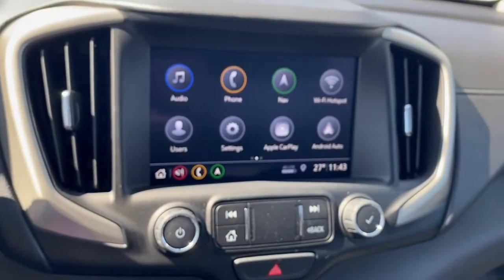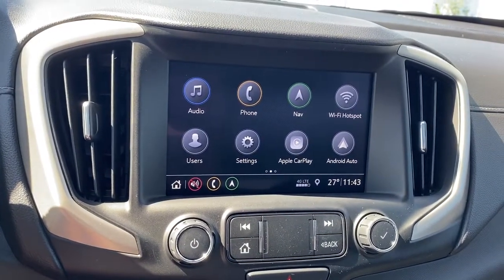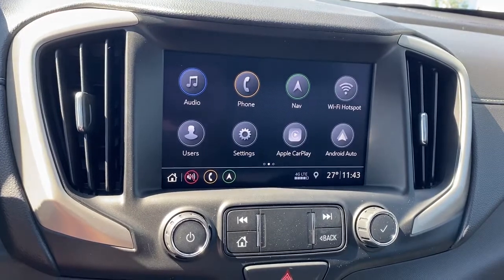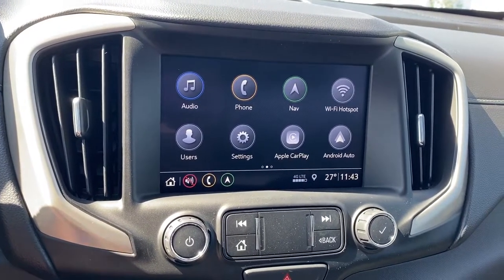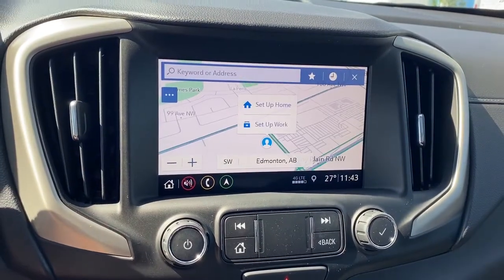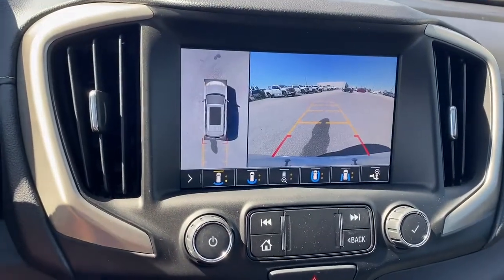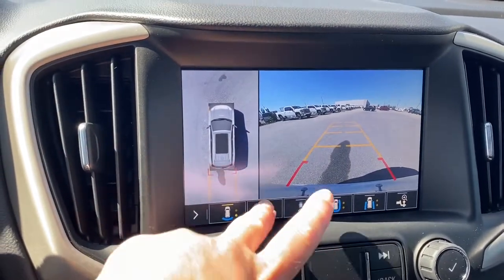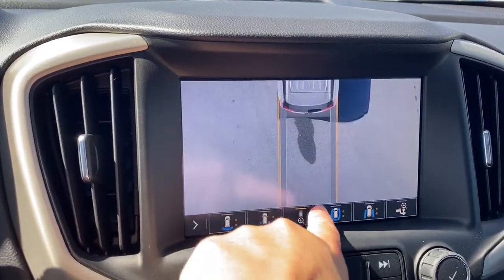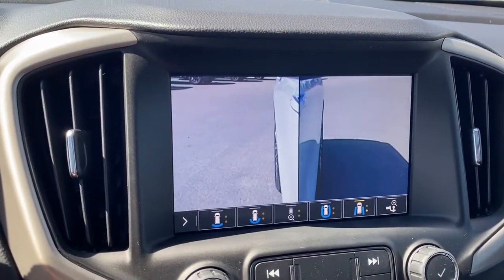Here we have GMC's infotainment center with Apple CarPlay and Android Auto. This screen displays the outside temperature, the time, and it's also equipped with navigation. It doubles as our backup camera, and we've got various camera views — we're able to change the view by pushing the buttons located at the bottom of the screen.